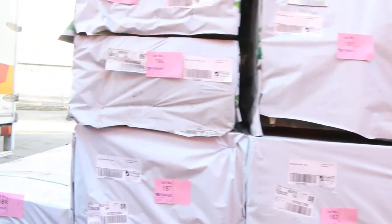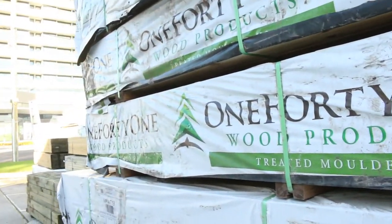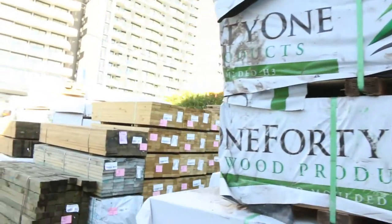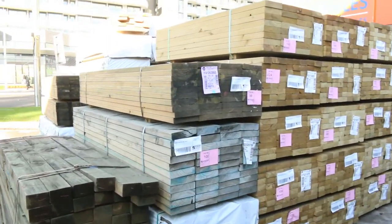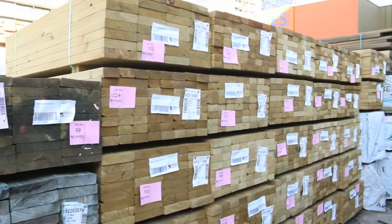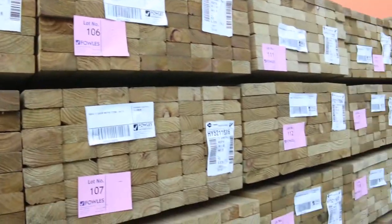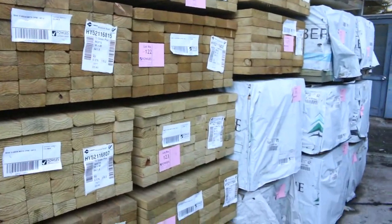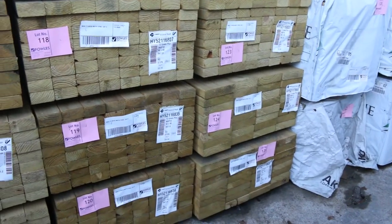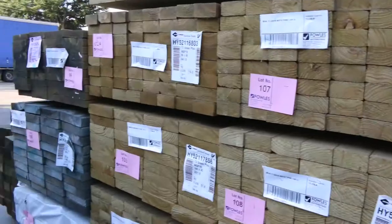We've got heaps to look at, including an enormous load of Vic Ash KD hardwood - about 100 or so packs out in the front car park here. Have a look at all these short set-length packs: the 1.8s. We've got 190 by 45 and some 90 by 45 there. All MGP10 treated pine - really really good looking stock.